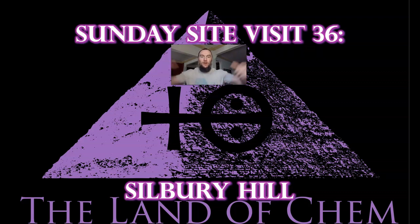Welcome back to the Land of Chem. I am your host and author, Jeffrey Drum. Thank you all so much for joining me again. This is Sunday Site Visit 36, and today I will take you along with me on my expedition to investigate Silbury Hill.